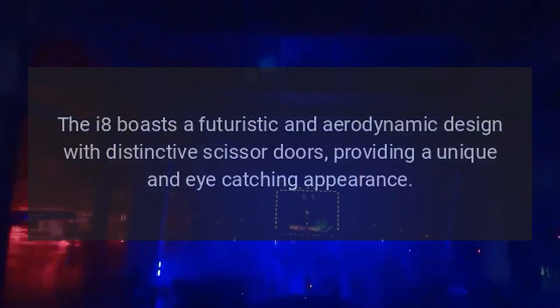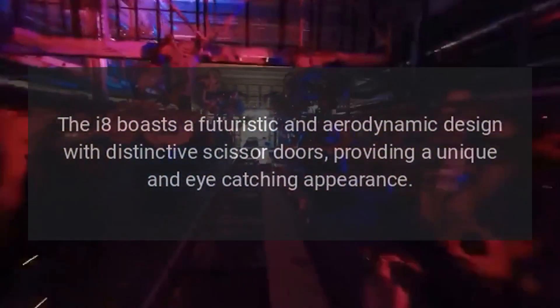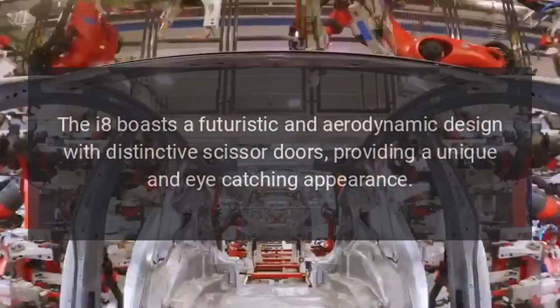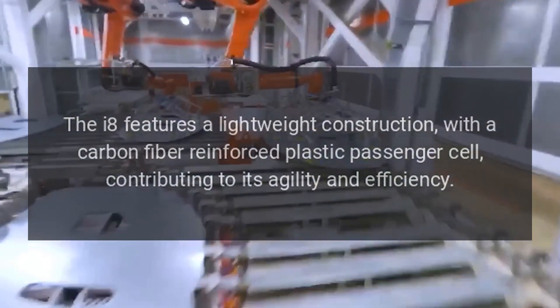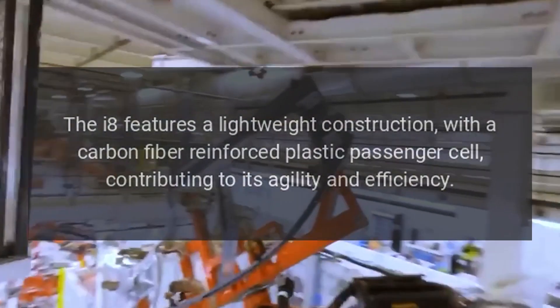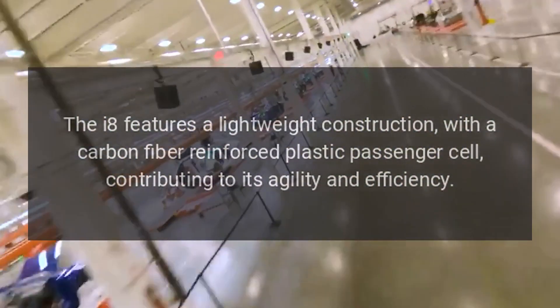The i8 boasts a futuristic and aerodynamic design with distinctive scissor doors, providing a unique and eye-catching appearance. The i8 features a lightweight construction with a carbon-fiber-reinforced plastic passenger cell, contributing to its agility and efficiency.